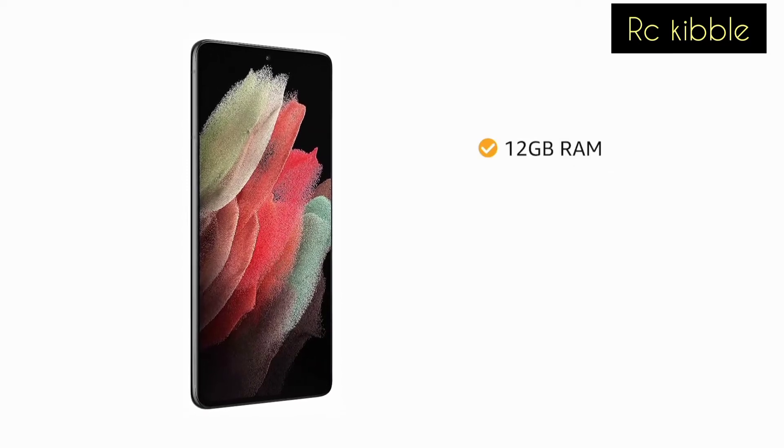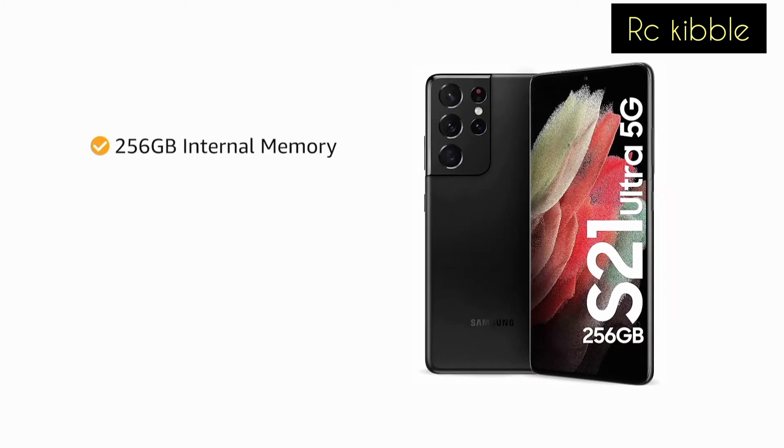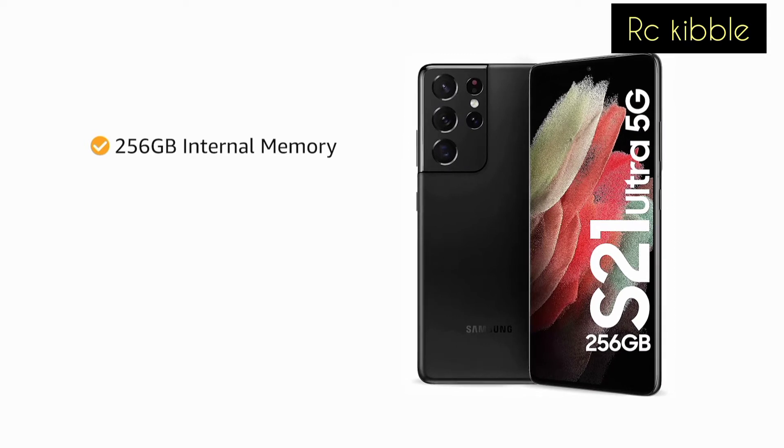It comes with 12GB RAM for smooth performance while switching between multiple apps. It also comes with 256GB internal memory to store all your high resolution photos and videos.